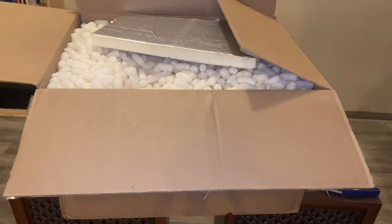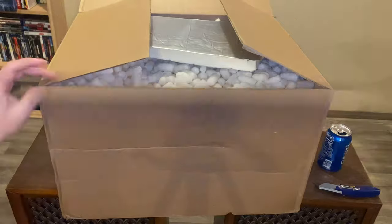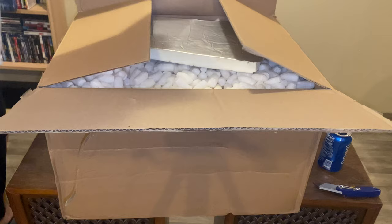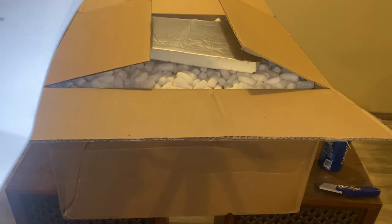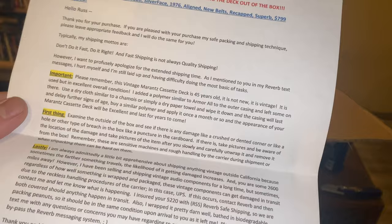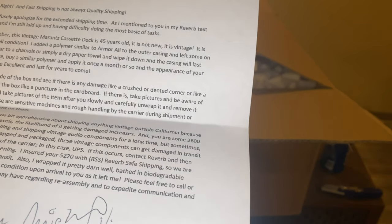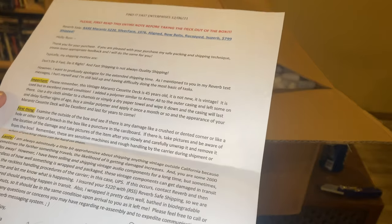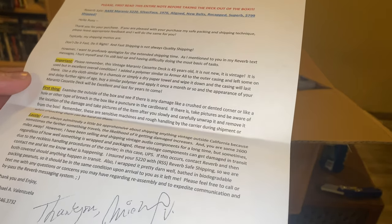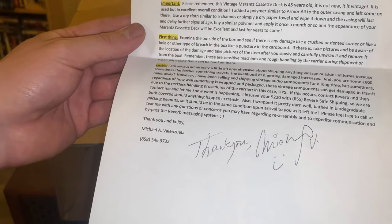I don't see any damage on the box at all. There's a little crunch on the back side but I'd say we're all right. It even identifies the unit on the box. He usually doesn't ship outside of California, so he made an exception for me — for the price, I hoped he would. He even used biodegradable packing peanuts. Good stuff.